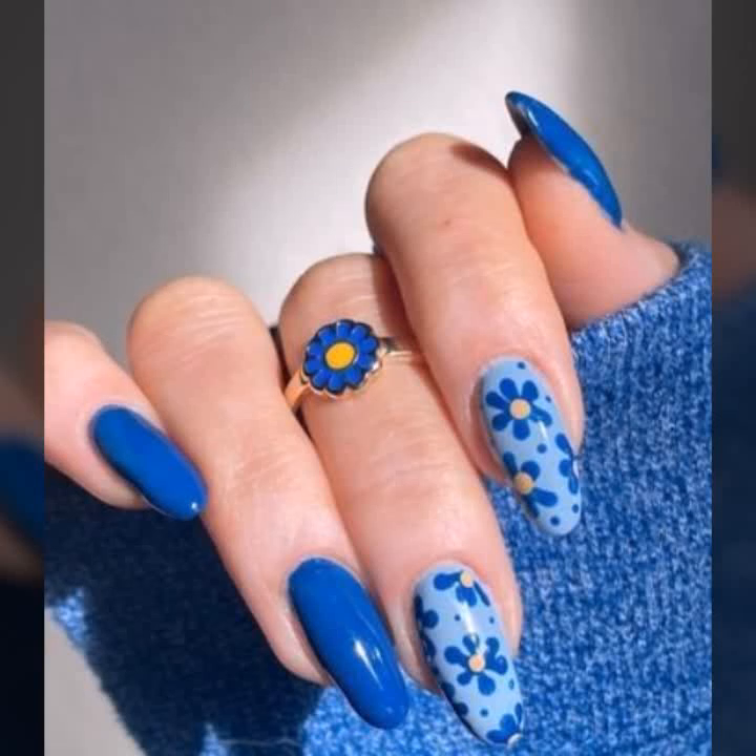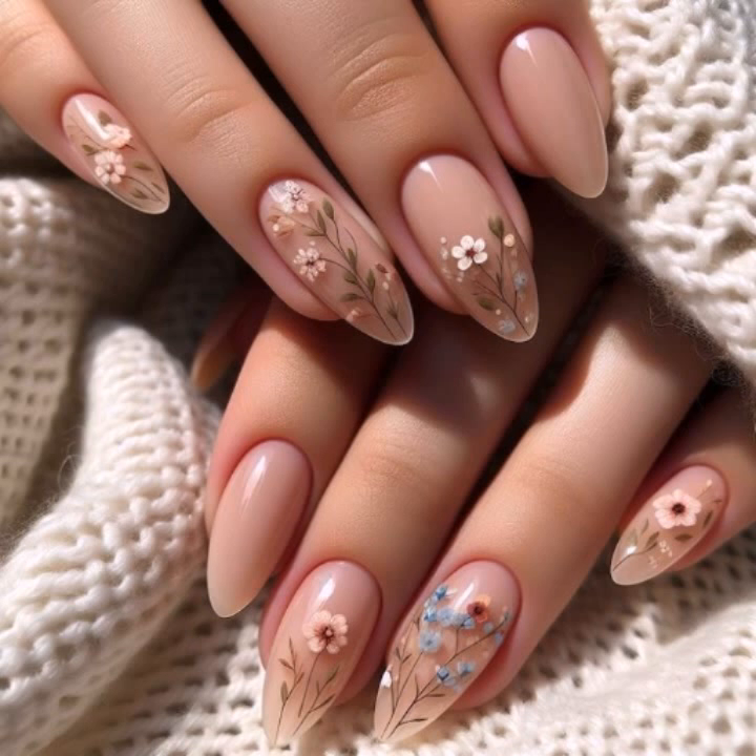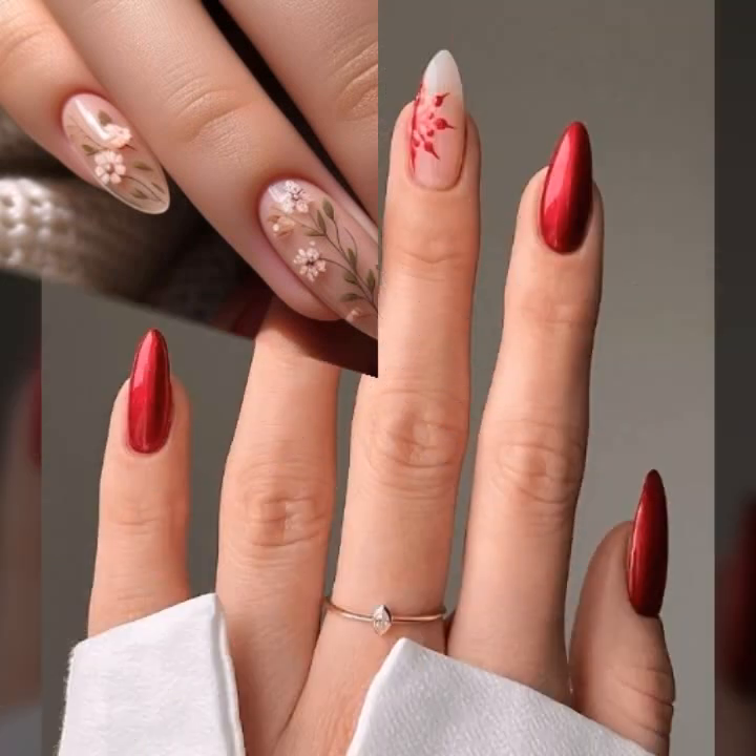Assalamu alaikum guys, welcome to my channel and welcome to my ideas about beautiful nail art. So how are you? Hopefully my art friends will be fine, can dream well and enjoy life with their family. Today I'm going to share with you beautiful, stylish, and cutest nail art ideas.